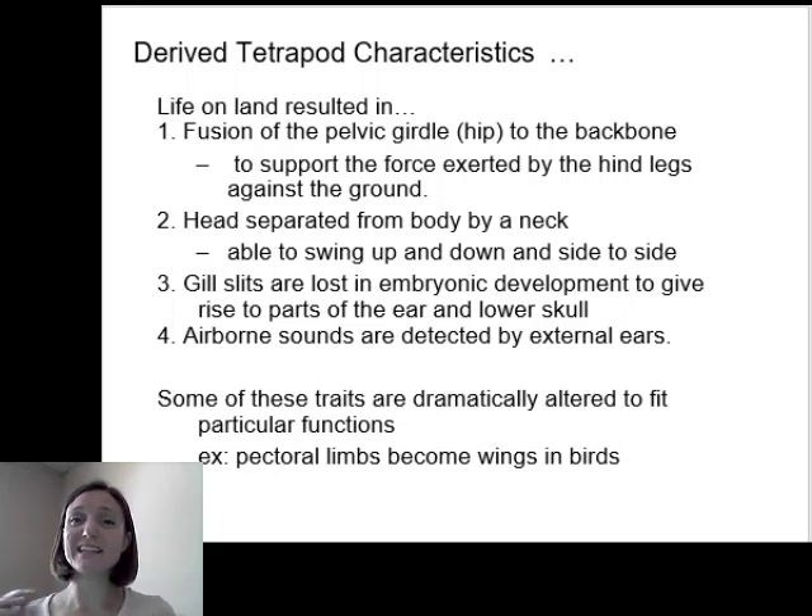As we continue through the different tetrapods, we'll see alterations of this basic plan. For example, in birds, their pectoral limbs — what would be our front limbs — have become adapted for flight. But it's the same basic idea: tetrapods now have limbs that allow them to exist on land.